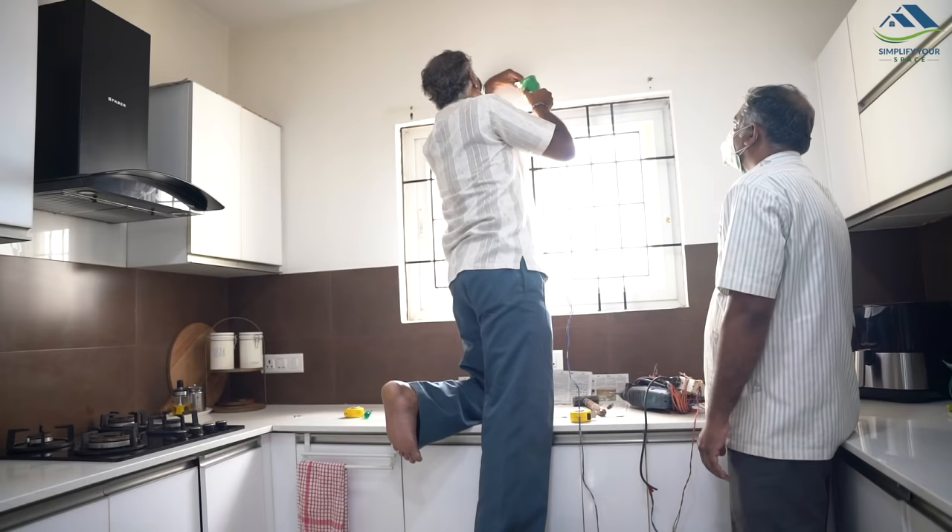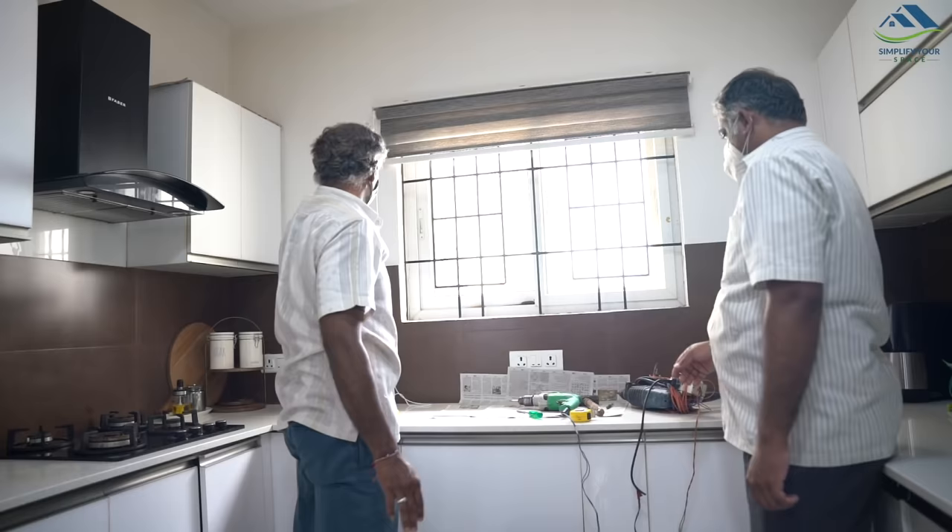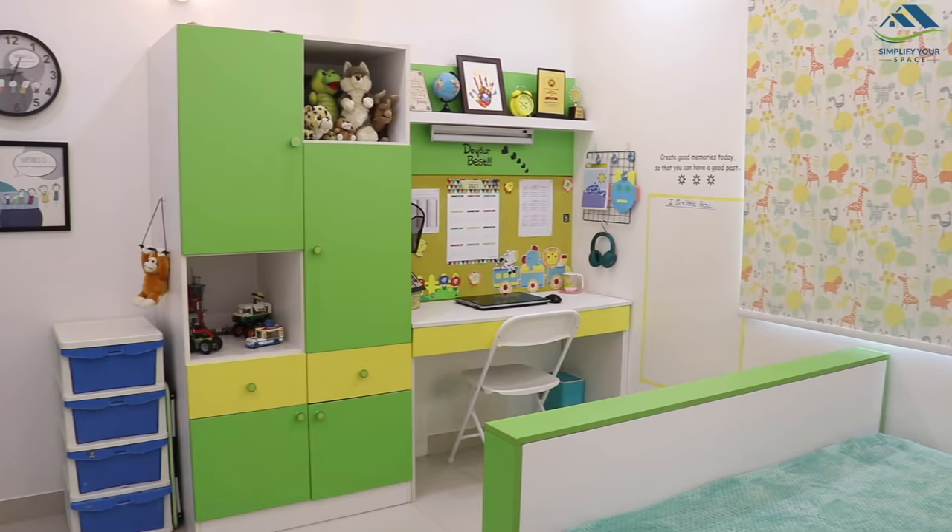All the accessories come nicely packed with the blinds. You can install them yourself or take the help of a carpenter. Deco Window offers almost nine types of indoor blinds. These blinds are available in standard sizes from 36 inches to 60 inches and can also be customized based on specific needs.